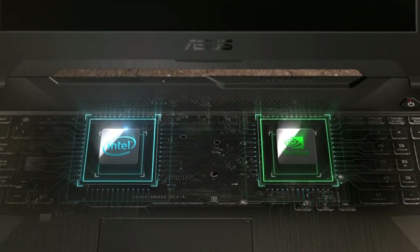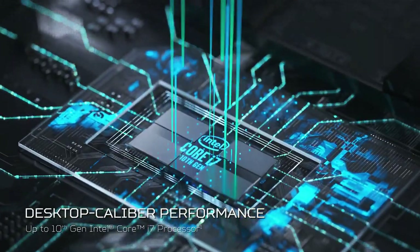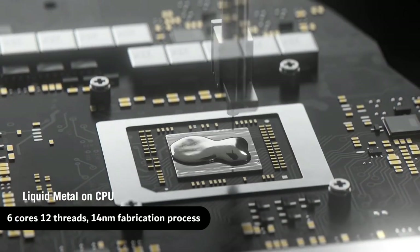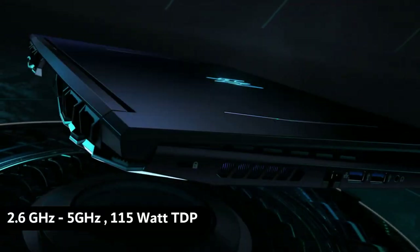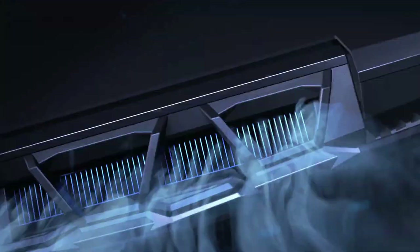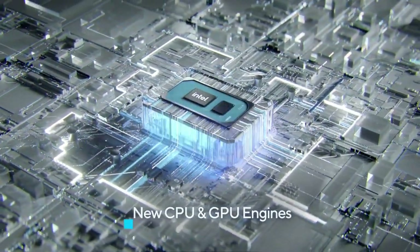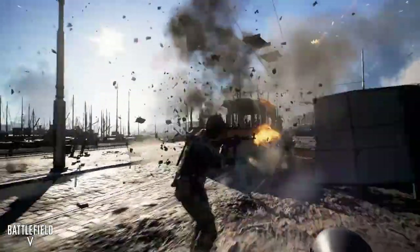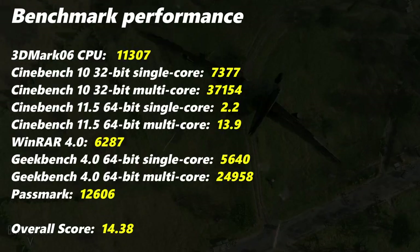Talking about the Core i7 10th gen chip installed in the Predator Helios 300: this chip comes with 6 cores and 12 threads, with a base clock of 2.6GHz and up to 5GHz boost clock. This chip is based on a 14nm fabrication process and has a 45W TDP. It has an overall benchmark score of 14.38, on testing with several software and games.